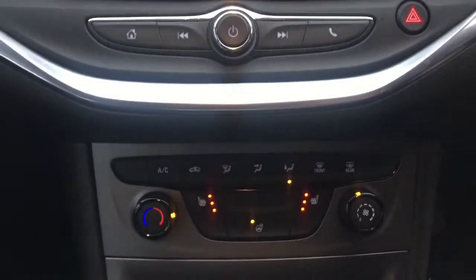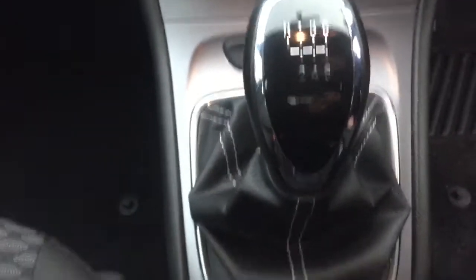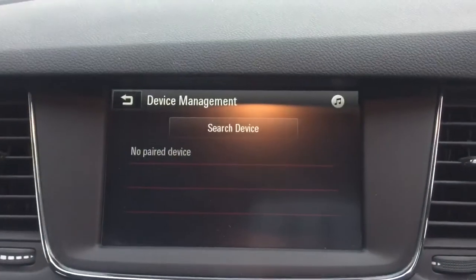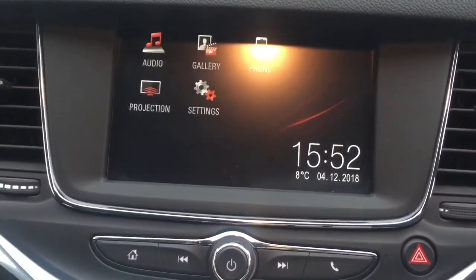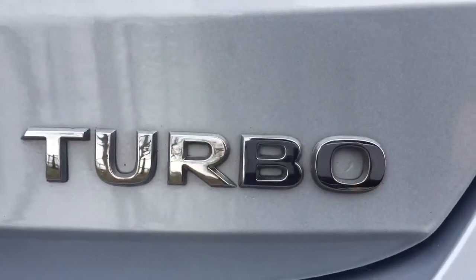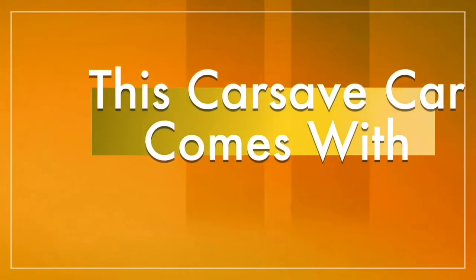Apple CarPlay is available on this model as well as heated seats. You've got USB and auxiliary points there, and just another demonstration of how the infotainment system is working. This really is worth popping down and having a look at this car. Manufacturer's warranty applies, full service history, and as we mentioned, it's the turbo engine. We look forward to seeing you soon.